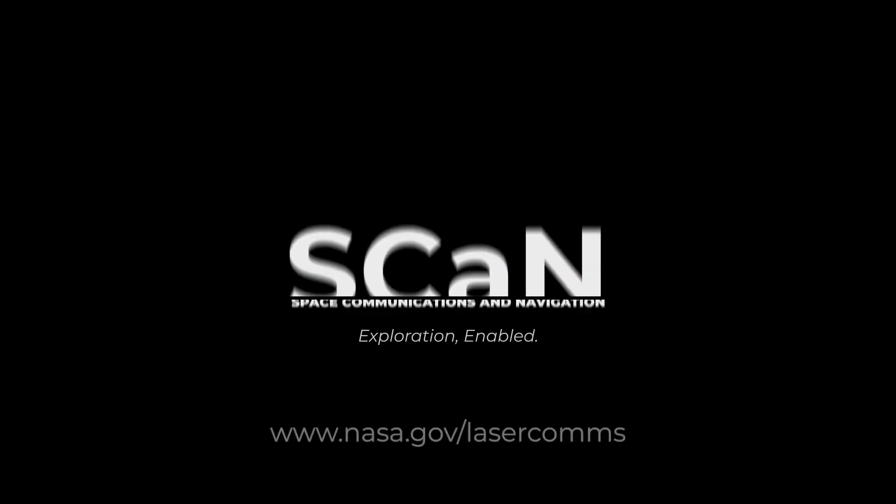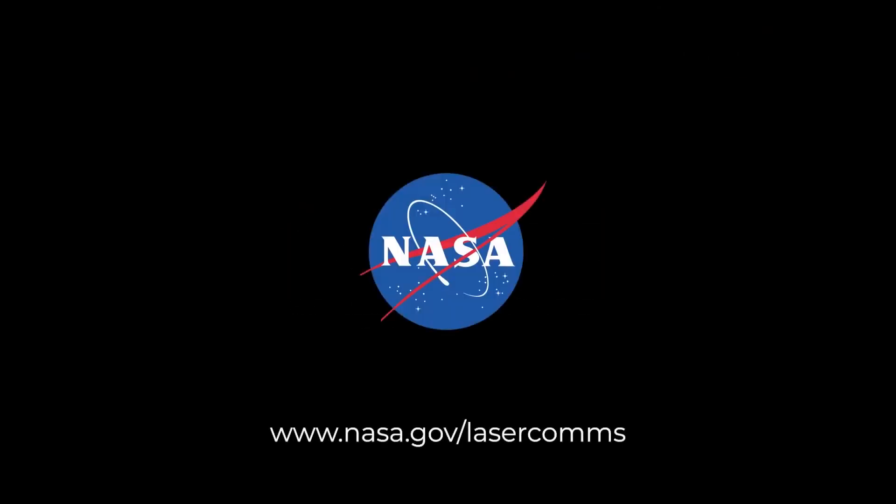To learn more about NASA laser communications technologies, visit nasa.gov/lasercoms.